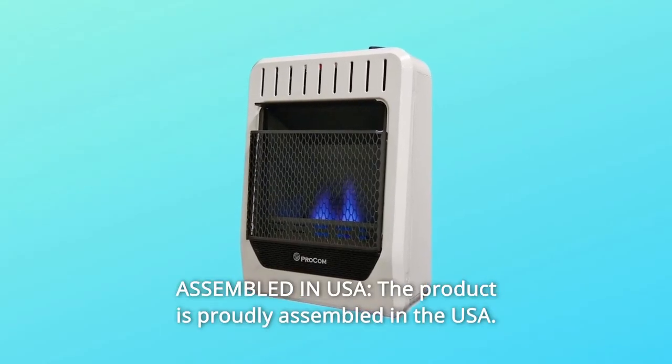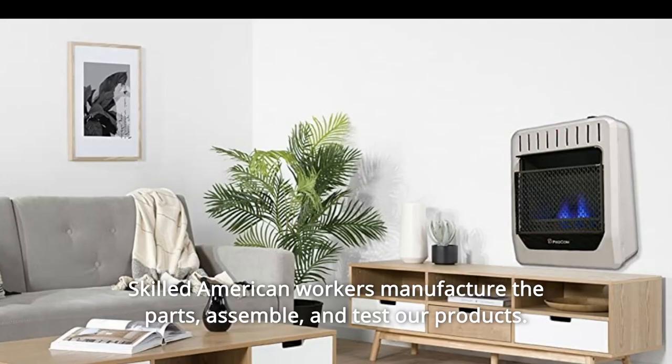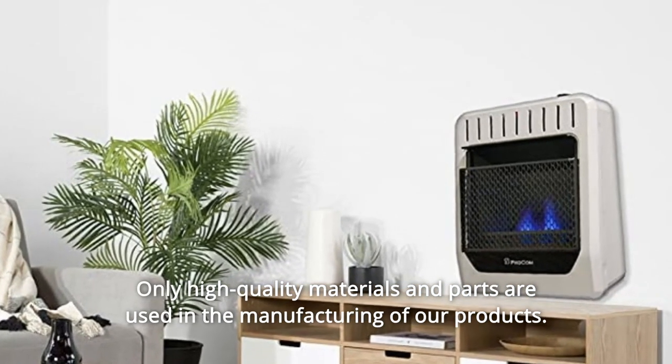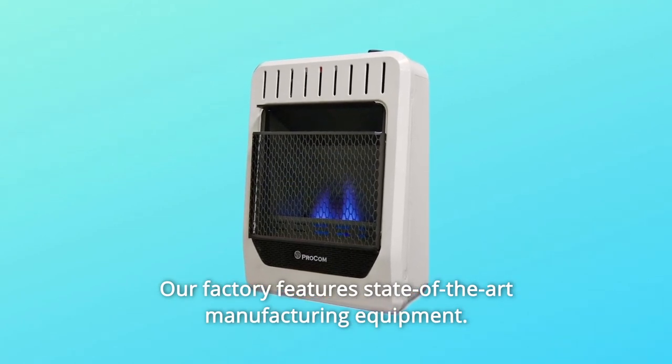Number 1: Assembled in USA. The product is proudly assembled in the USA. Skilled American workers manufacture the parts, assemble, and test our products. Only high-quality materials and parts are used in the manufacturing of our products. Our factory features state-of-the-art manufacturing equipment.